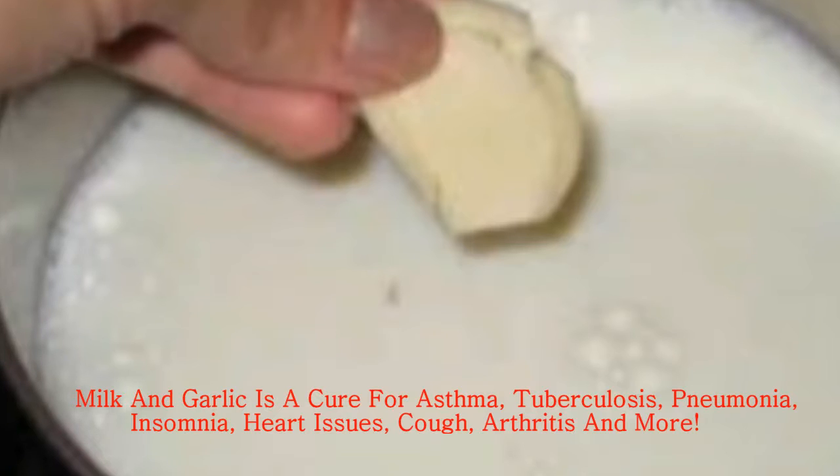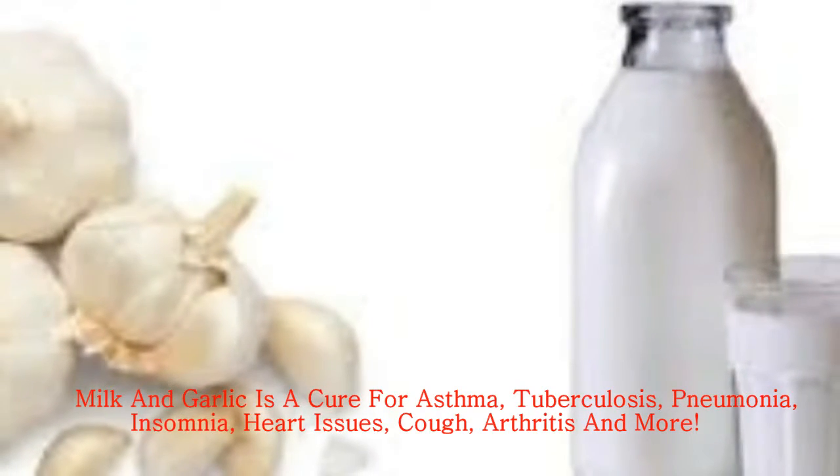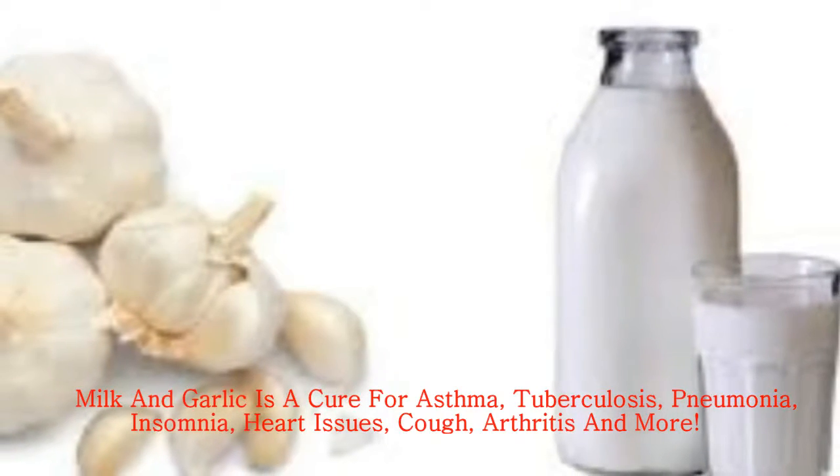Cholesterol — have this mix warm for 7 days and the bad LDL cholesterol will be reduced and the good HDL will be increased.